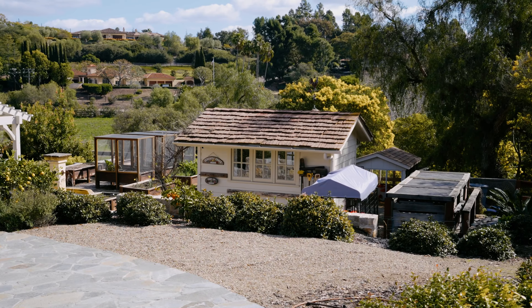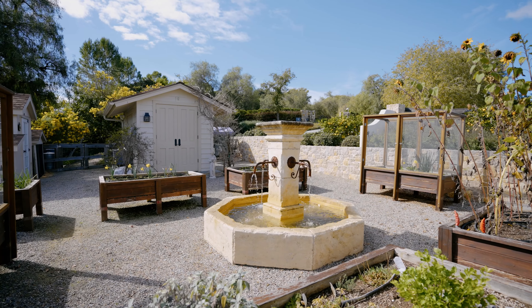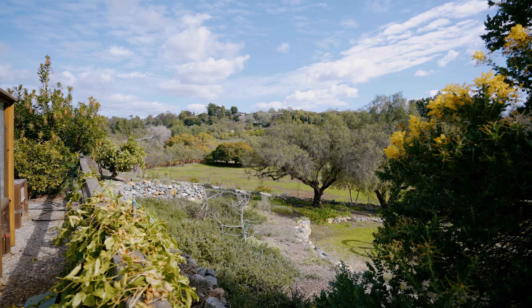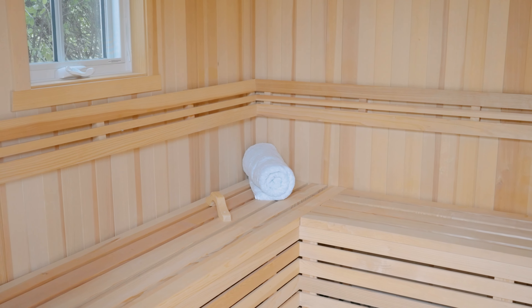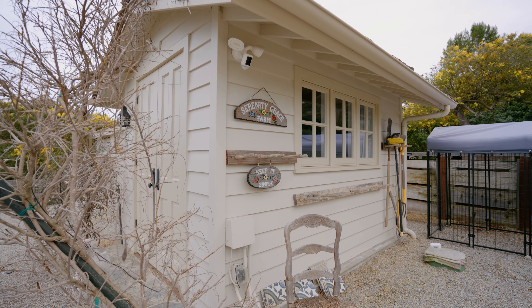We're in the middle of the garden — year-round vegetables and fruit, raised beds. We have a full kitchen, dry sauna, wet sauna, powder room, and over here a massage room. This home is truly a wellness retreat.